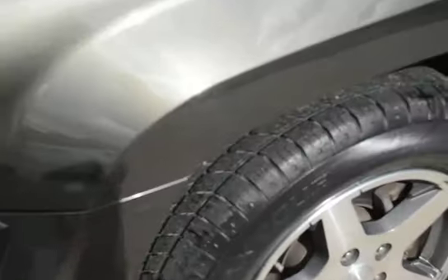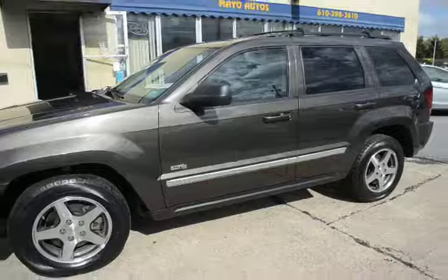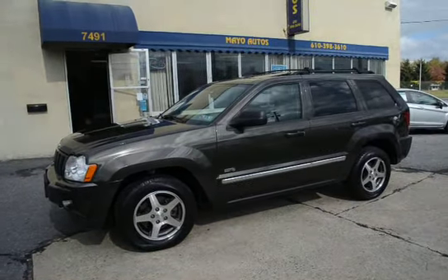This vehicle is fully serviced and ready to go. We have four new tires all the way around. This vehicle has a 90-day warranty — a three-month, 3,000-mile powertrain warranty.